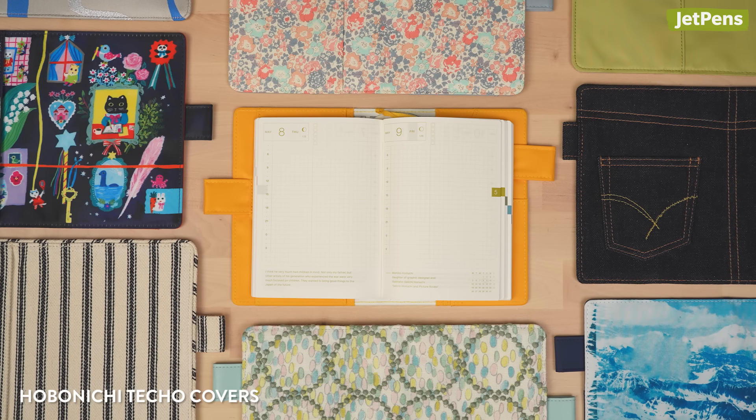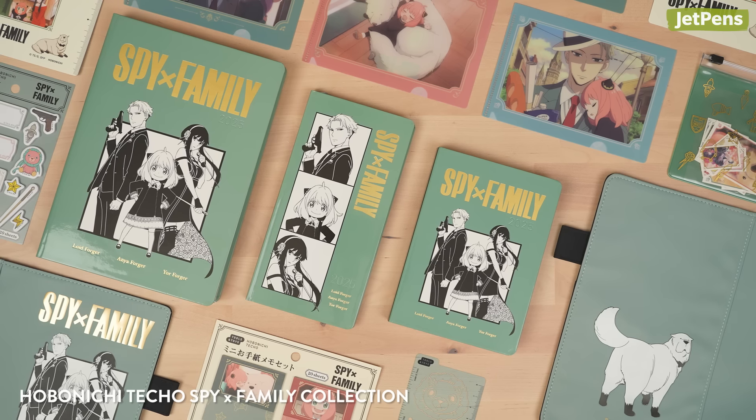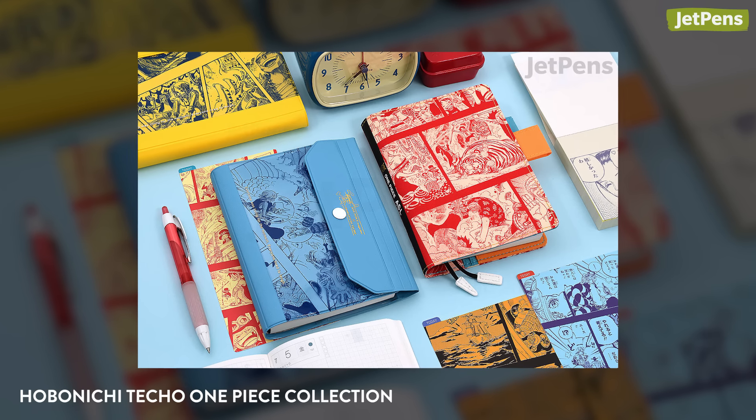Every year, Hobonichi releases new, fun covers and accessories for the planner books. My favorites for 2025 have to be the Spy Family collaboration. One-piece planners and accessories are now available as well.